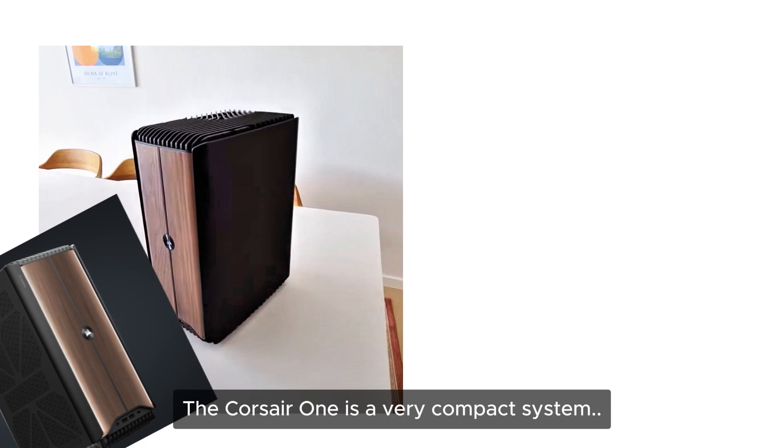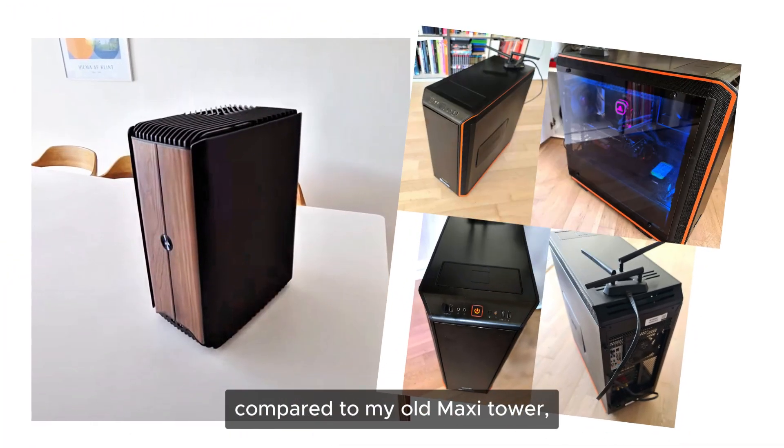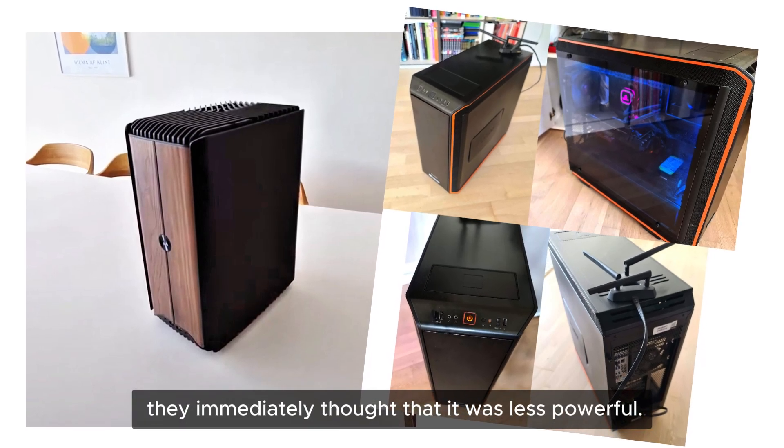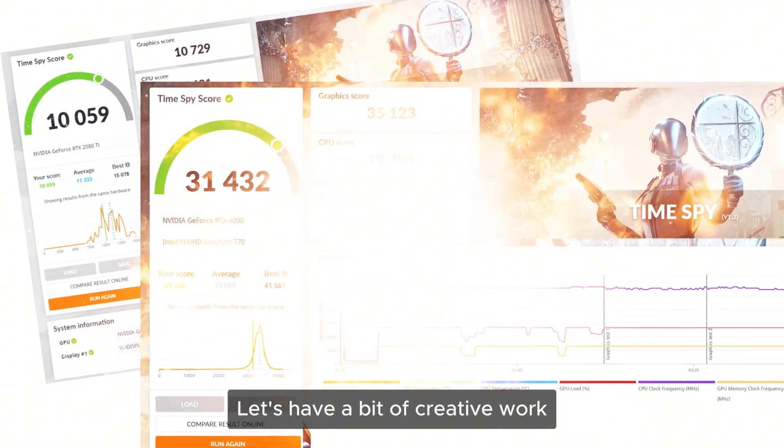In this video I will give you a few examples of how I utilize the raw power of the Corsair One in my creative workflow. The Corsair One is a very compact system, and when my kids saw the new computer compared to my old maxi tower they immediately thought it was less powerful — but that couldn't be further from the truth. Let's have a bit of creative work running in the background while I list some specs.